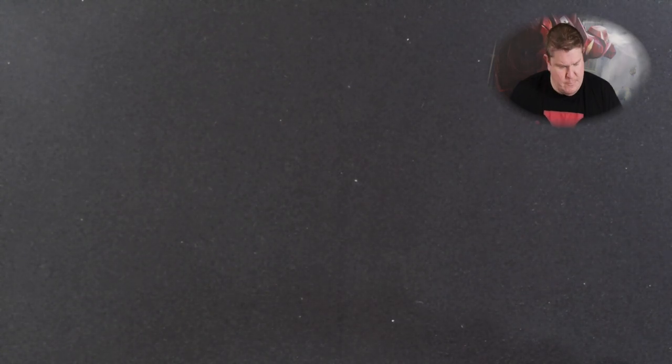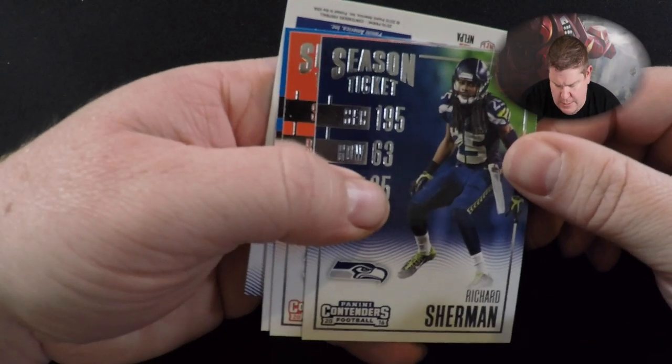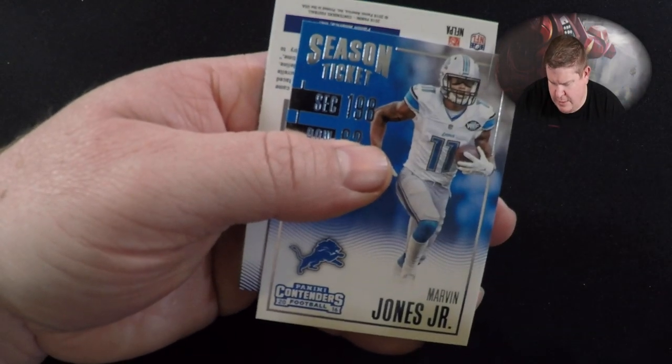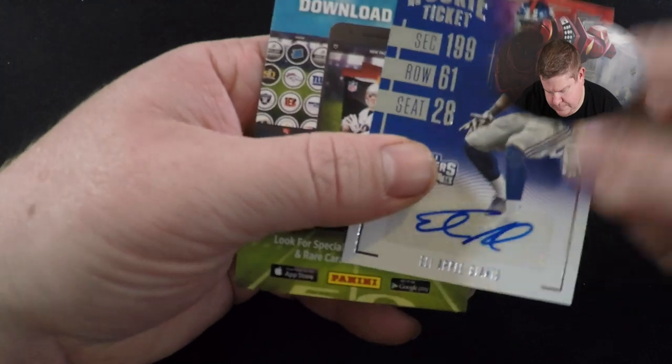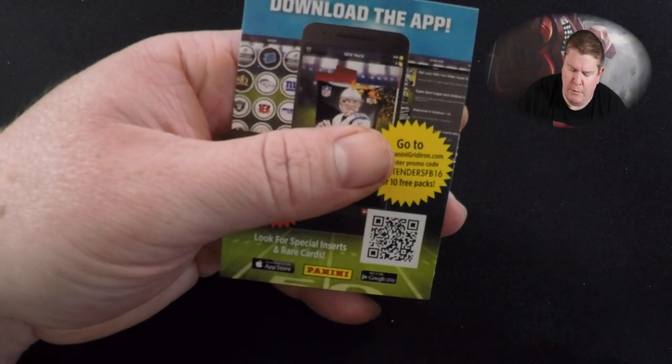I don't know where you guys think Antonio Brown's gonna end up — a lot of people are saying 49ers. Von Miller — get that Von Miller money. Richard Sherman, AJ Green, Marvin Jones. Eli Apple — autograph!